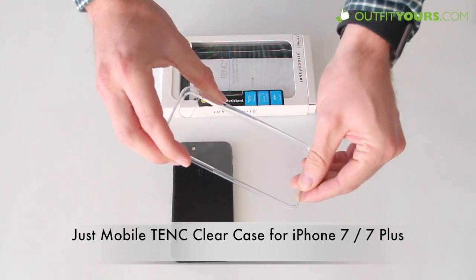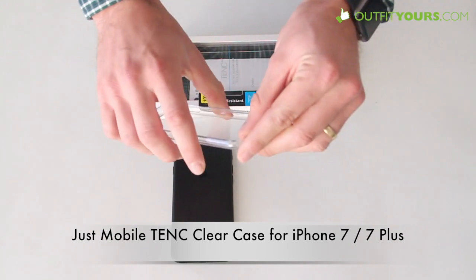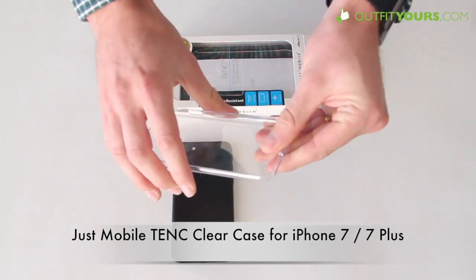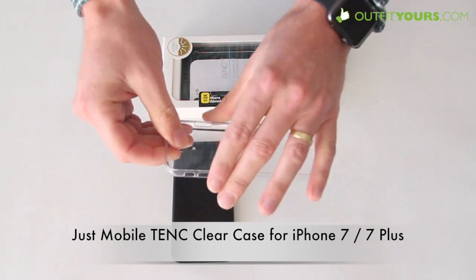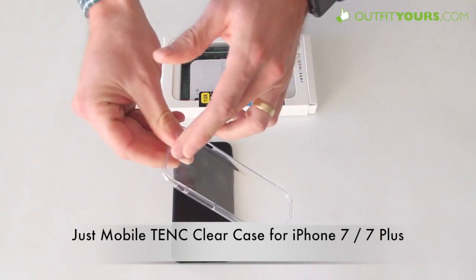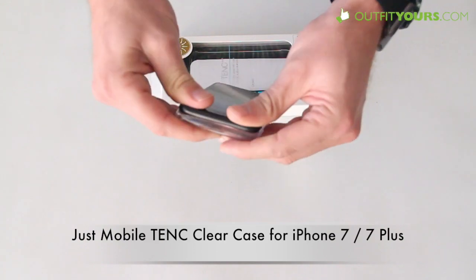Also, the thing I really like about this is it protects both the bottom and the top. The way they do that is there's a little slit here and the plastic actually has a little bit of flex to it, which allows you to put on the case. Whereas if this didn't have that flex or those slits, you wouldn't be able to have the top and bottom coverage and still put your iPhone in the case.